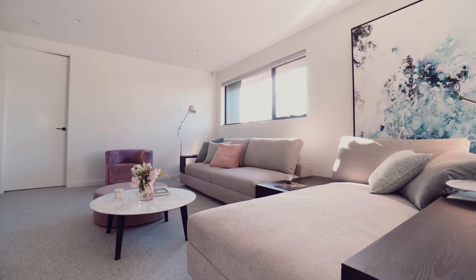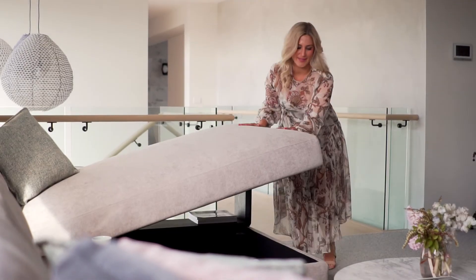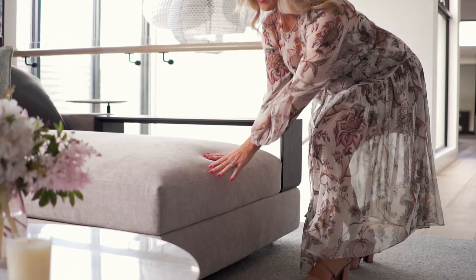We all need extra storage space, and the Jasper II features clever hidden storage, making it easy to store away items and keep the house tidy. It's also brilliant for hiding away the kids' toys.